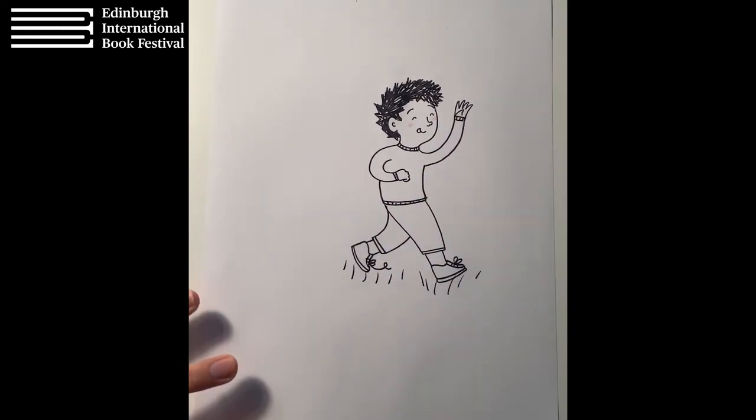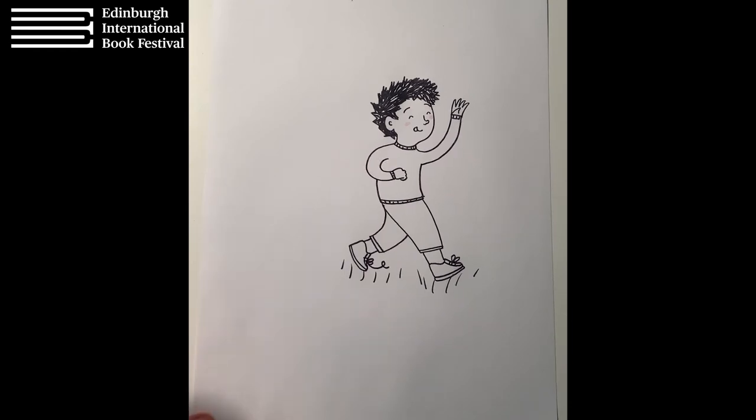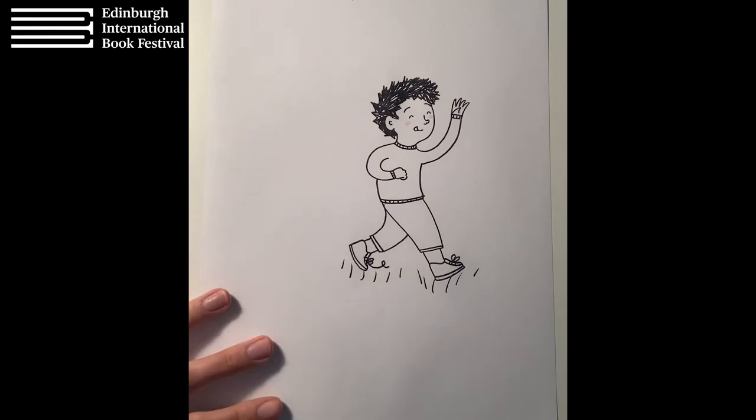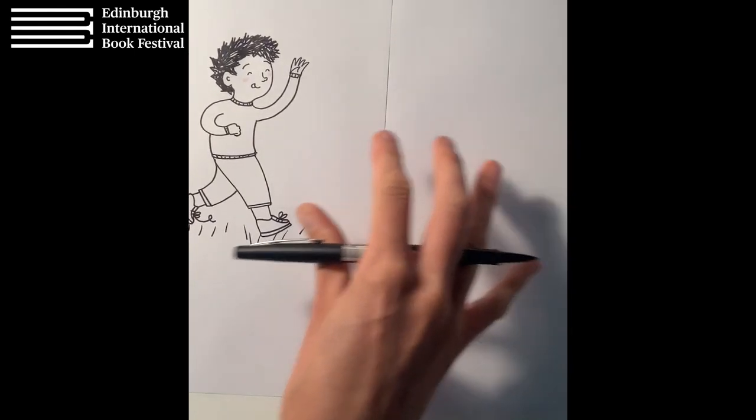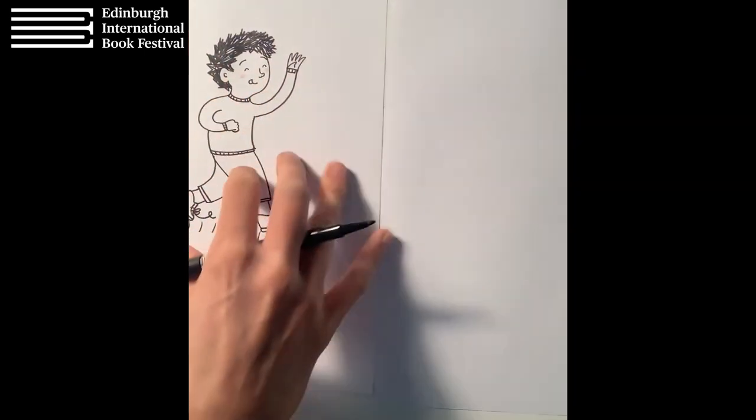So there we've got him running along to meet his grandpa. That is our boy aged about five or six. Now I'm going to draw the same character as a teenager — I'm going to grab a new bit of paper, though you can draw on the same one if you'd like. These can be practice drawings and you can work on them later. My new drawing — I'm going to show you the things that have changed about his face.